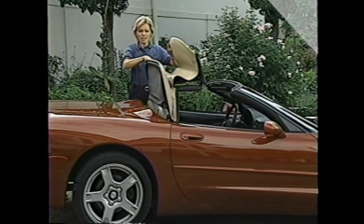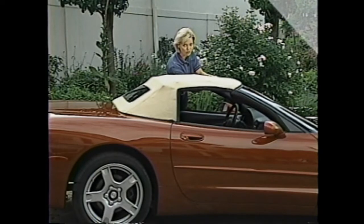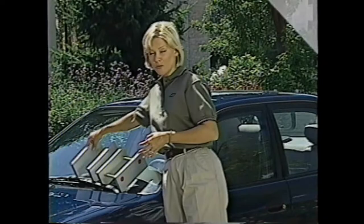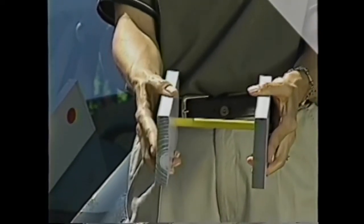The trainer pack videotapes feature individual product presentations for each 1999 passenger car. The segments focus on major selling points that are most likely to be of interest to your customers. You'll see on-camera hosts demonstrate features and use vehicle components and props to help explain designs and illustrate benefits.